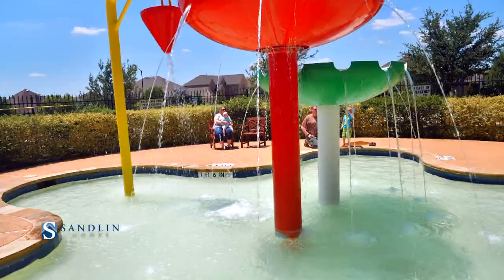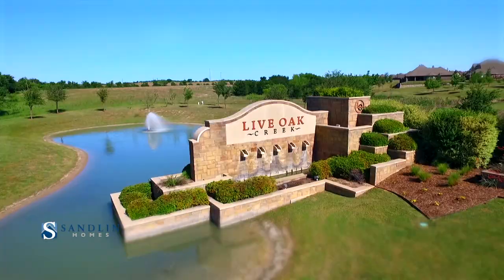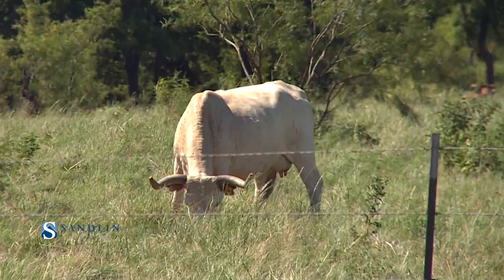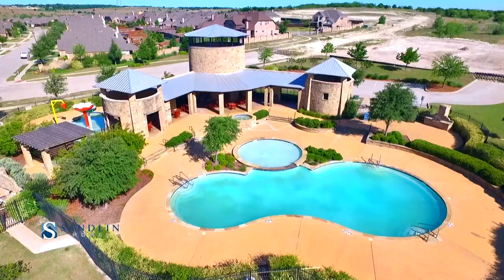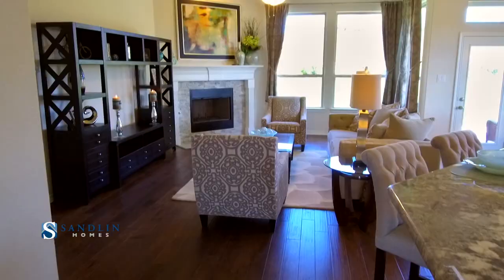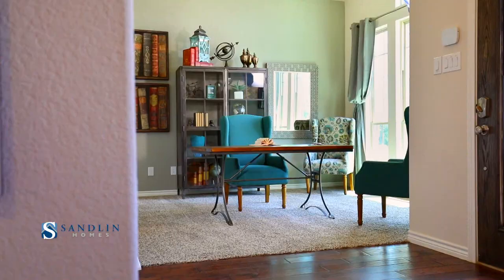Experience life in a whole new way with Sandlin Homes and the community of Live Oak Creek. Located in West Fort Worth, the peaceful setting of Live Oak Creek makes an idyllic backdrop for the recreational amenities this remarkable community offers. Sandlin Homes has several floor plans to fit the way you live. Live life at your own pace with Sandlin Homes and Live Oak Creek.